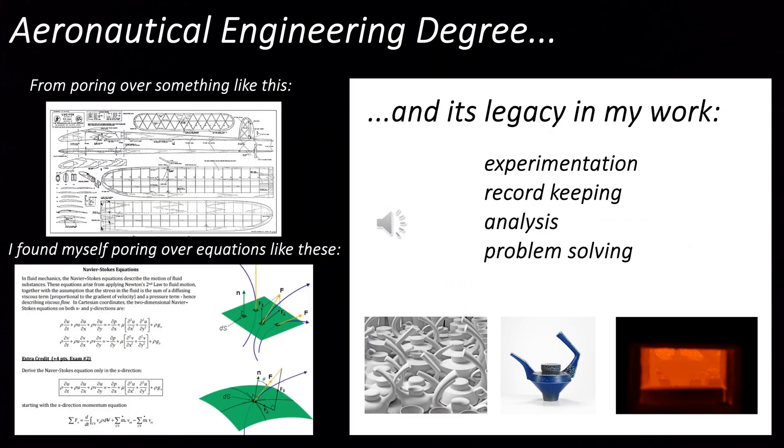I went on to study aeronautical engineering at Manchester University, and though this had seemed a logical progression, I soon realised that my interest had been in the making as much as in the aircraft — making model aircraft — and this of course couldn't be satisfied by the equation-solving business of studying fluid mechanics. So from poring over plans of my next model I now found myself poring over equations such as those shown here. But what has stayed with me from this time and has a strong place in my work now is the discipline of experimentation and record-keeping, and the skills of analysis and problem-solving.